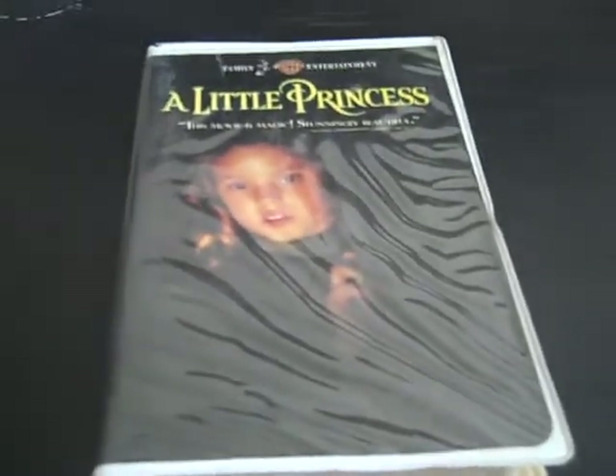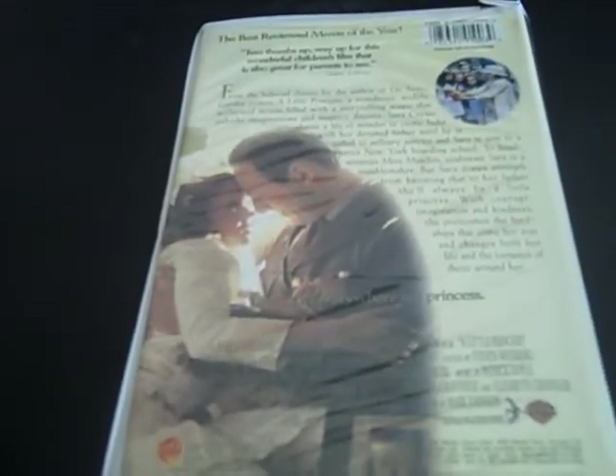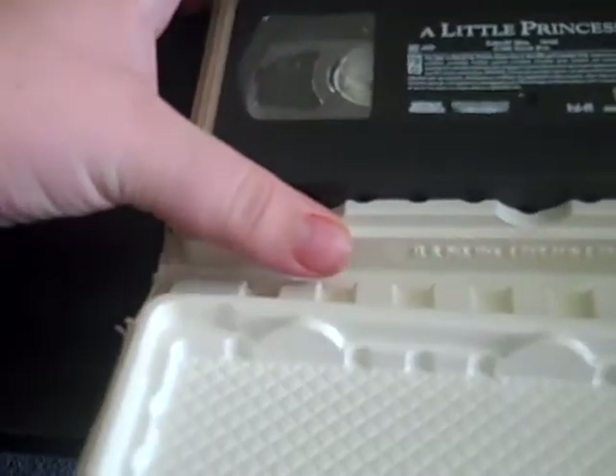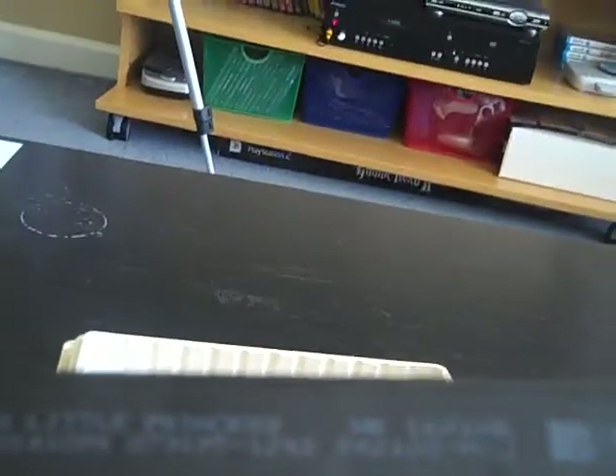The only VHS I have for this update is a 1995 VHS of A Little Princess. Here's the front, the spine, and the back. Based on the novel by Frances Hodgson Burnett, a young girl is relegated to servitude at a boarding school when her father goes missing and is presumed dead. Good movie. Here's what the tape looks like. The print date is July 31st, 1995.